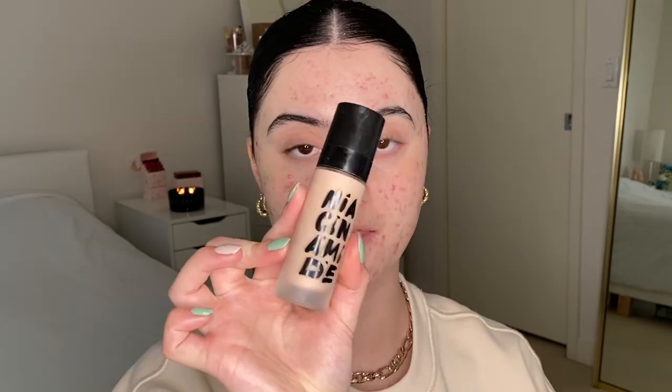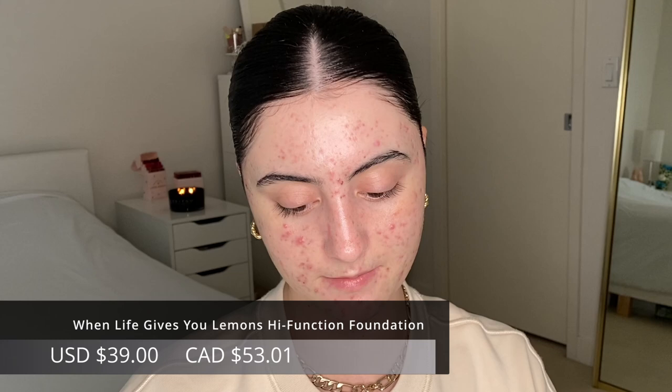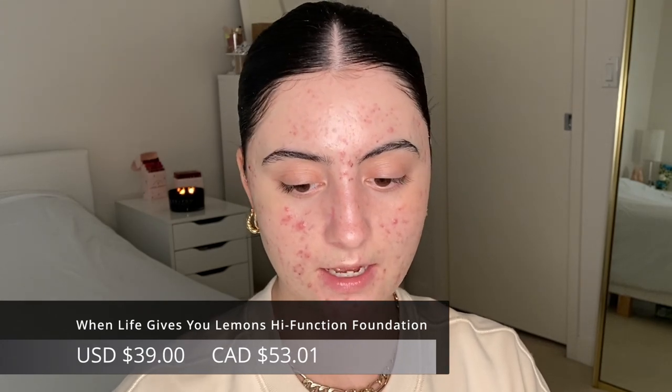One mistake I really see a lot is people going in with a full full-coverage foundation. It will completely cover up acne very easily, but now you have this thick layer all over the face. If you have less acne or acne scars, there's literally no point in applying that much coverage everywhere. It ends up looking heavy and cakey, especially on textured skin.